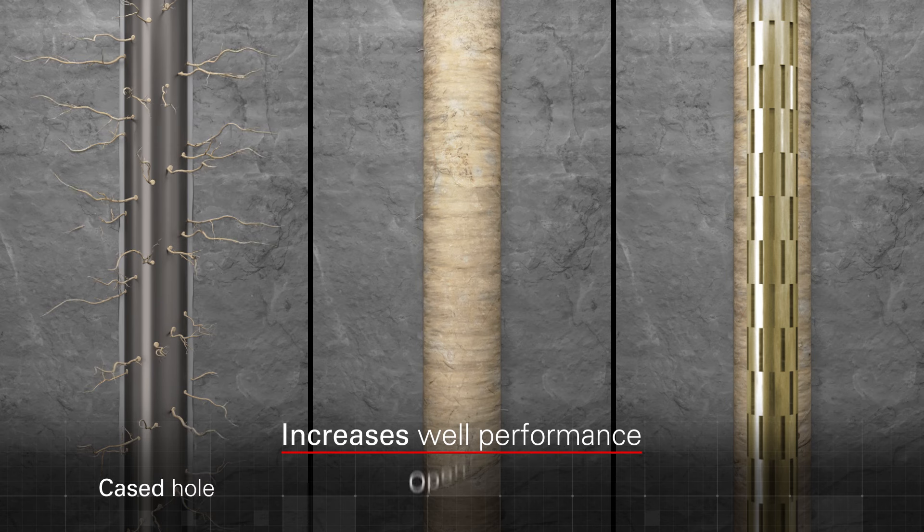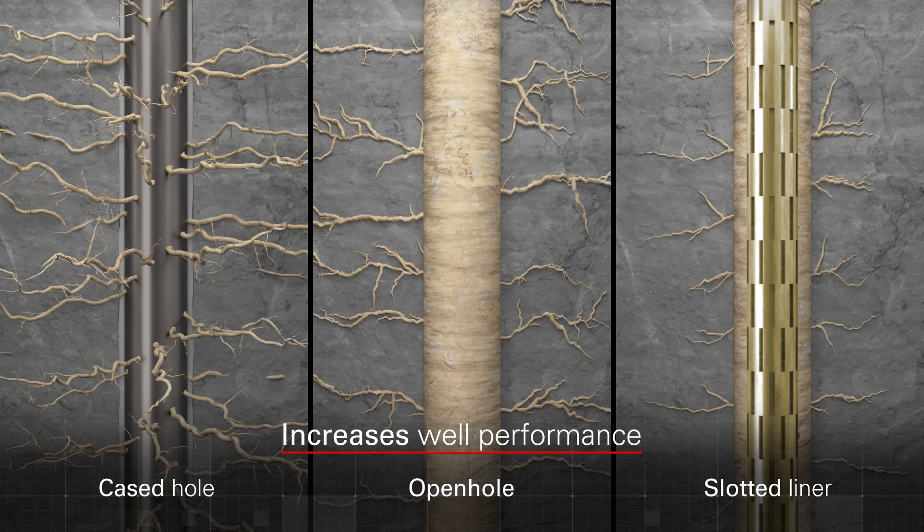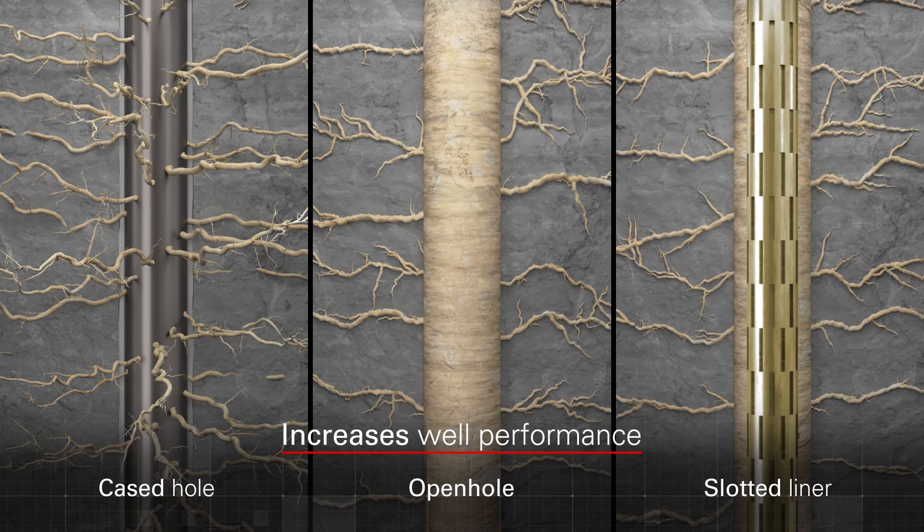It increases well performance of cased hole, open hole, and/or slotted liner completions in calcite-rich reservoirs.